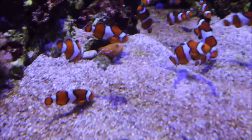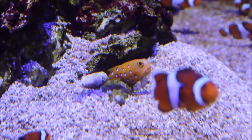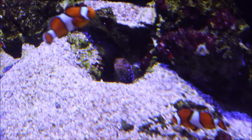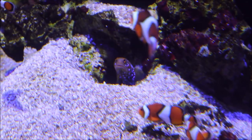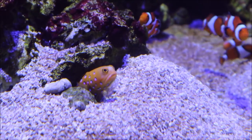The blue dot or blue spotted jawfish is an elongated fish with a large head, bulbous eyes, an enormous mouth, and an exceptional personality. Their coloration spans from dusky yellow to bright orange and vibrant yellow near the head, and their bodies are covered in iridescent blue spots.